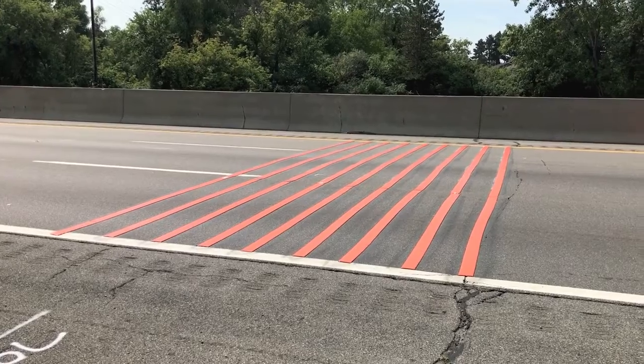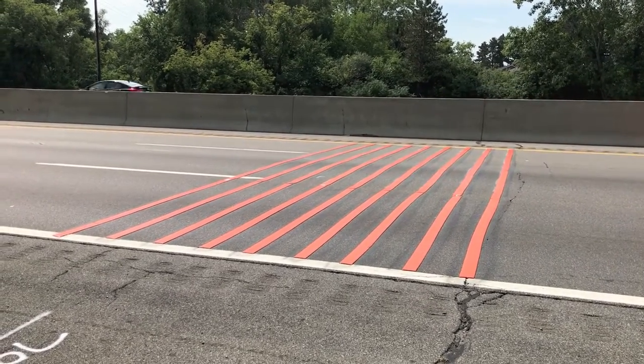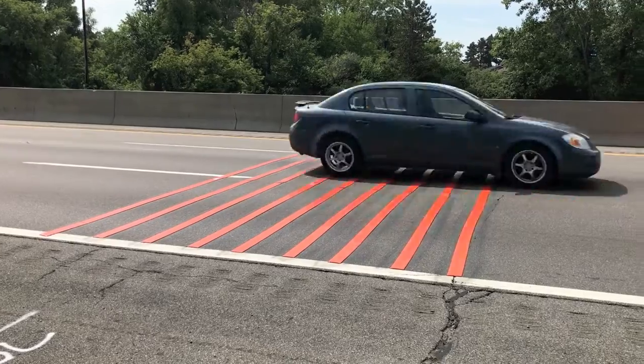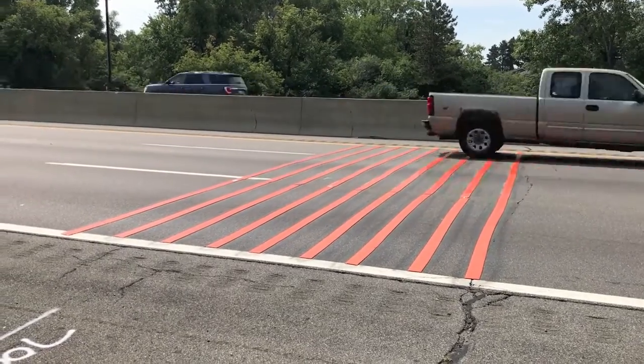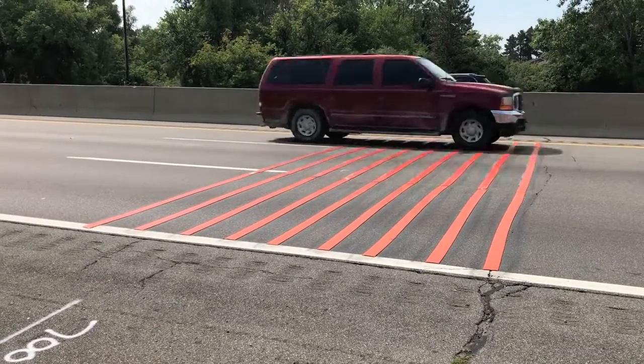Here we are at the final stage. Notice that the strips are very close together — this makes the loudest sound inside the car as you travel over them. As you can see, that's pretty loud.